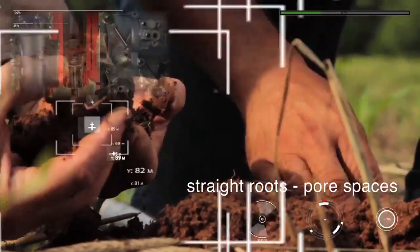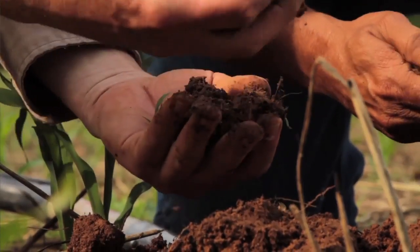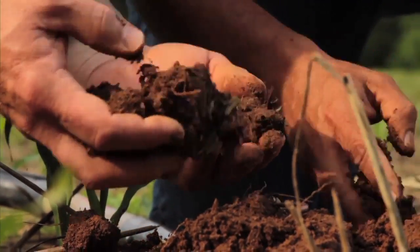Roots are going straight down. Lots of pores in that soil. That's what healthy soil should look like.